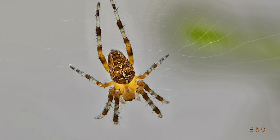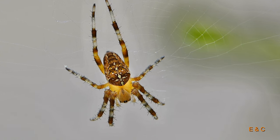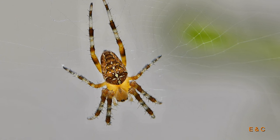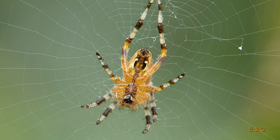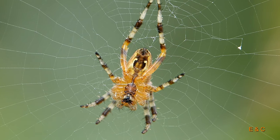Die Gartenkreuzspinne. Sie ist wunderschön. Gut zu erkennen am Kreuz auf dem Rücken. Und sie ist eine echte Radnetzspinne, und das sieht man hier sehr gut.